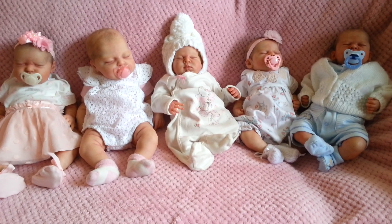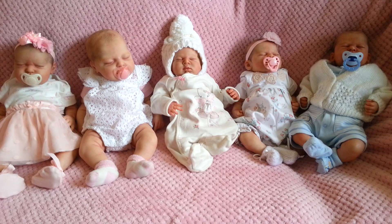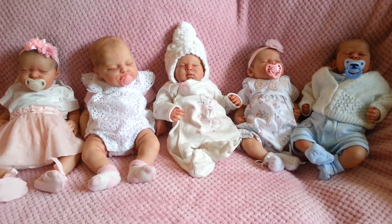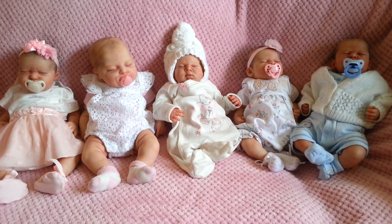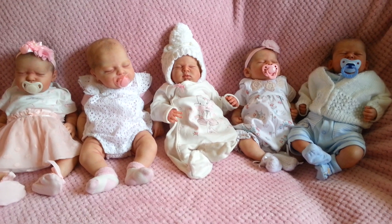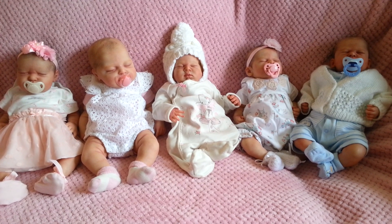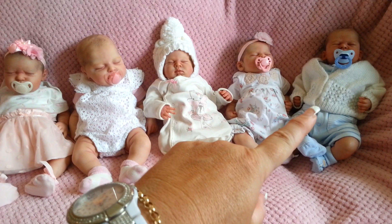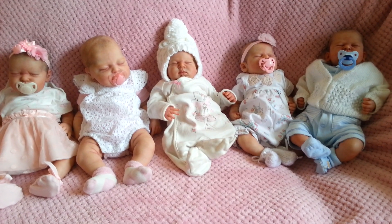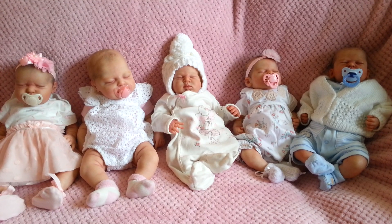If I zoom out you can see the size of them all. Charlotte is the chunkiest, Serenity would be next, and then it's a close tie between Kira, Phoenix, and Zachary. So these are the five babies I've bought from Sam over the years.